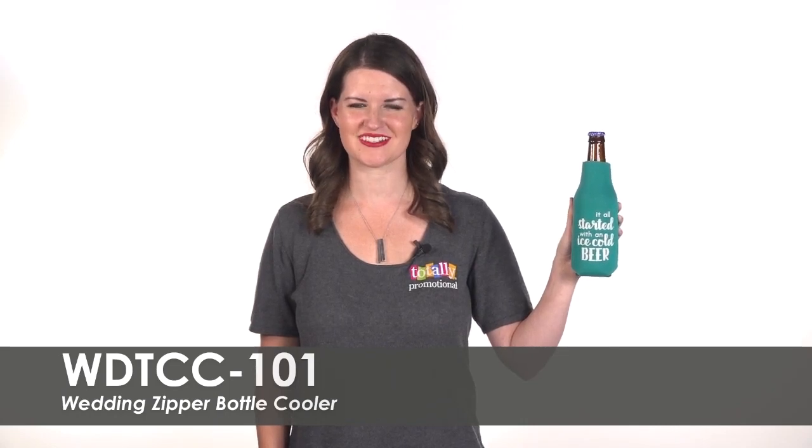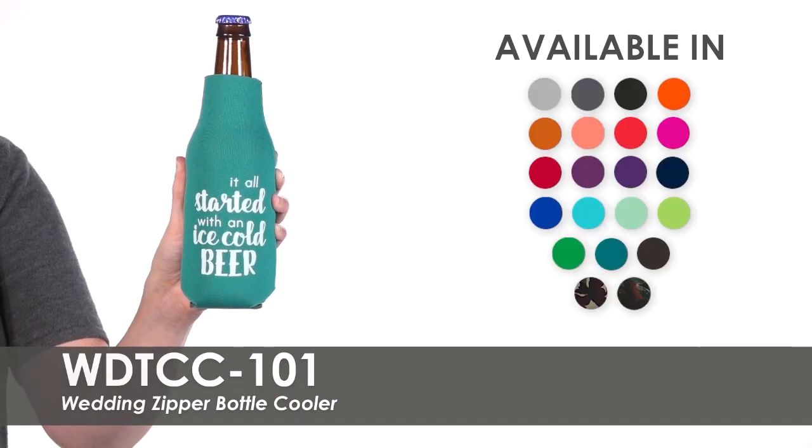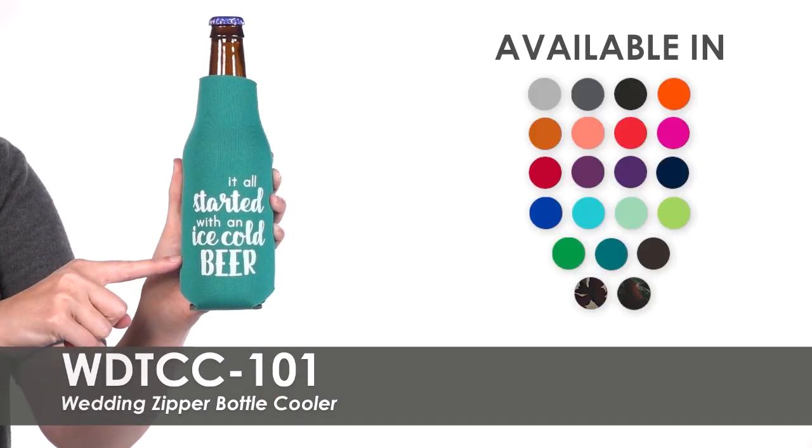Hi, welcome to Totally Promotional. This video highlights our wedding zipper bottle cooler. Choose from over 25 product colors to match your wedding theme.